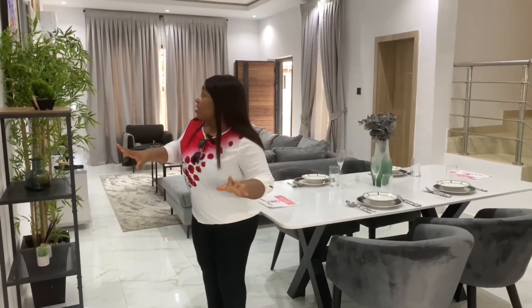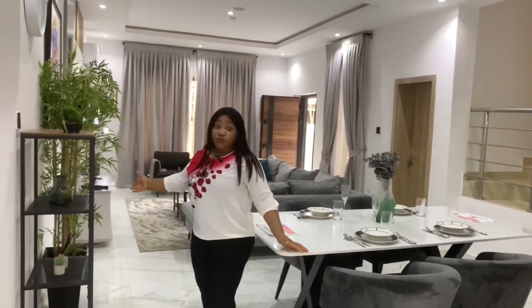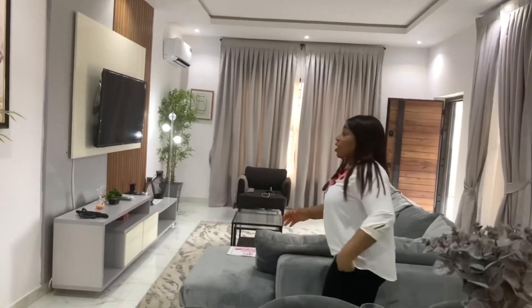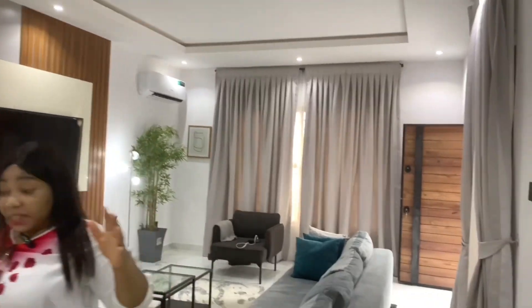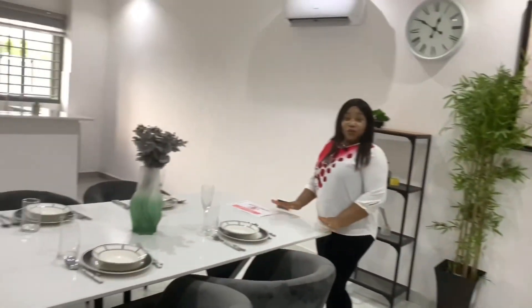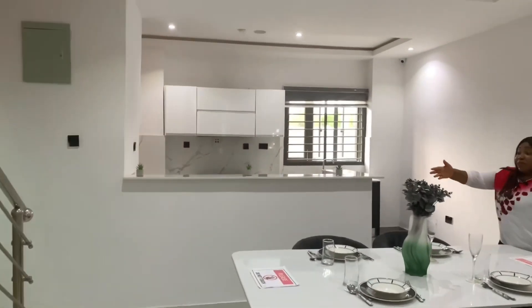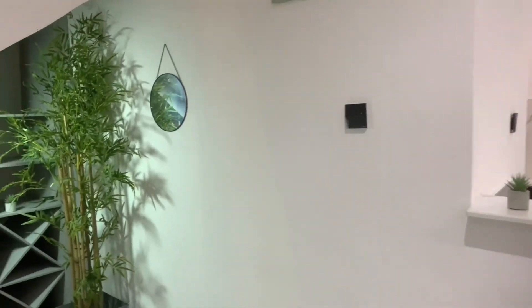Right here, this house comes with a lot of amazing features. As you can see, the sitting room is very spacious and comes with a TV console. You can see how spacious it is. This is the dining area where you and your family can relax and have a good time over breakfast, lunch, or dinner. It also comes with a mini bar right there where you can put up your drinks for you and your family.